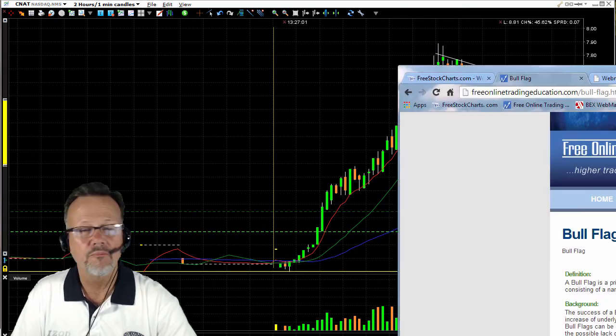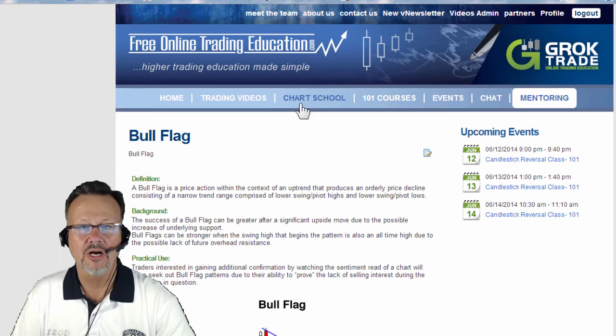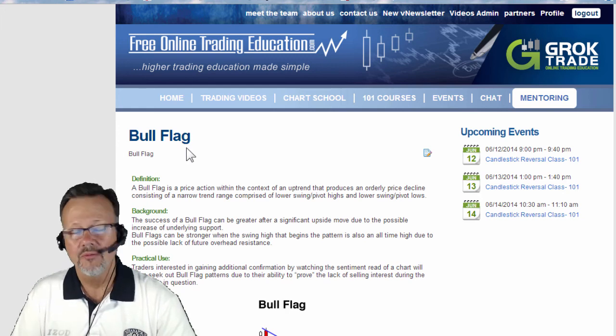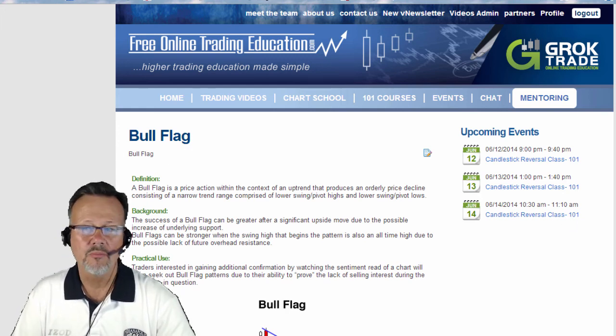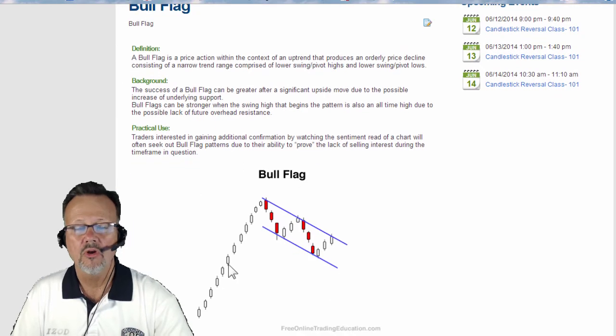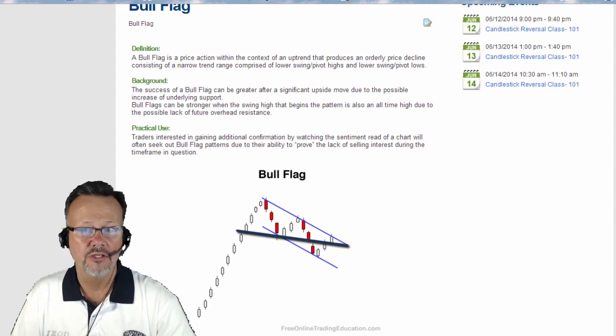So if you want to know more about what a bull pennant is, you can go to our site, FreeOnlineTradingEducation.com, free chart school, and right here, bull flag. We don't have bull pennant in there. What is a bull pennant? There's a description of the bull flag, and here's a picture of it. Well, a bull pennant is simply a bull flag, only instead of being parallel and running in a channel, it's actually pinching.